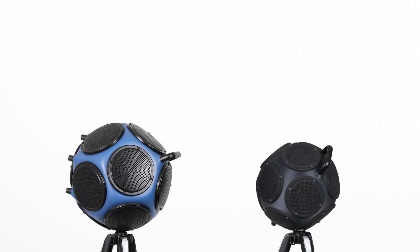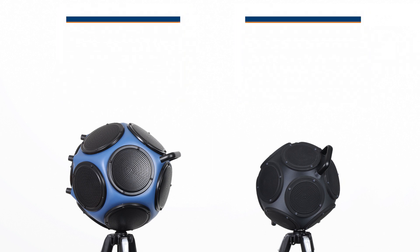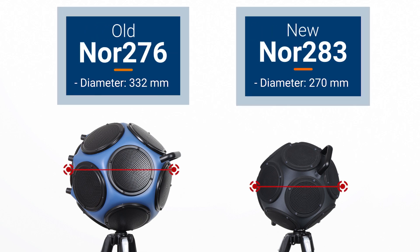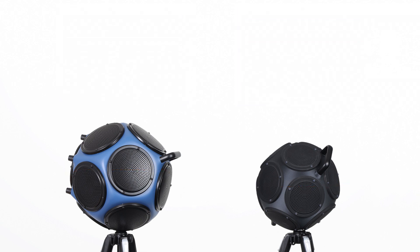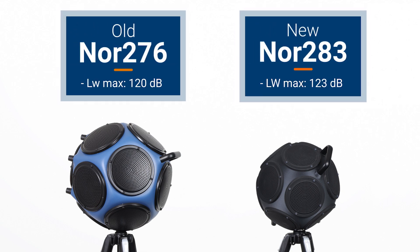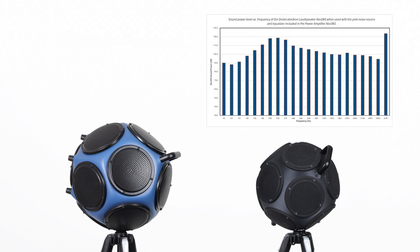Our new loudspeaker is lighter, smaller, however it has a higher overall acoustic power level, and an even flatter frequency response with higher low frequency and high frequency power levels.